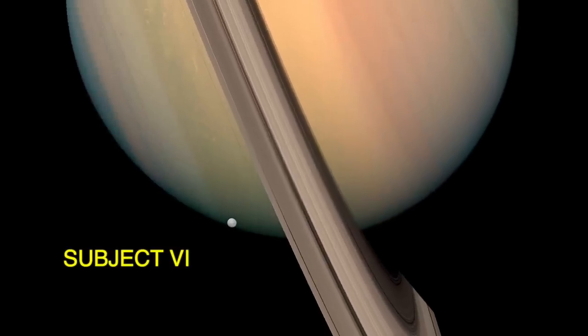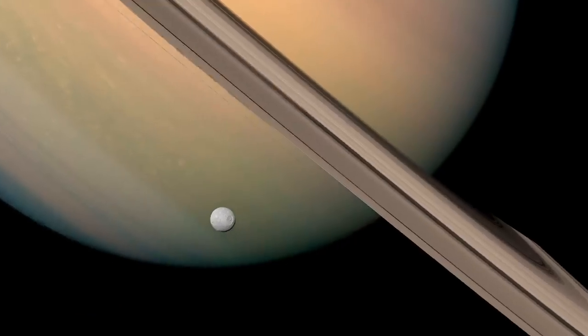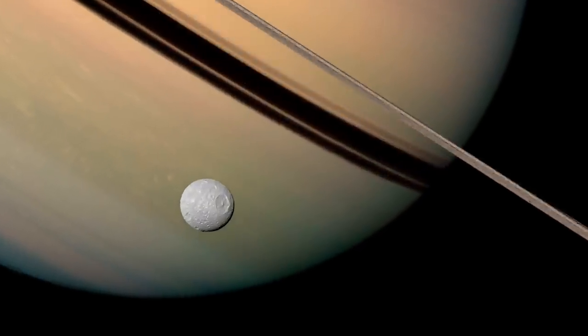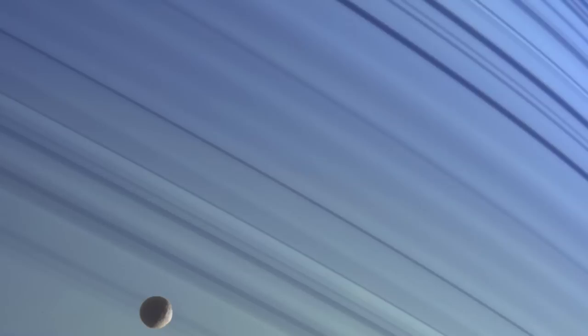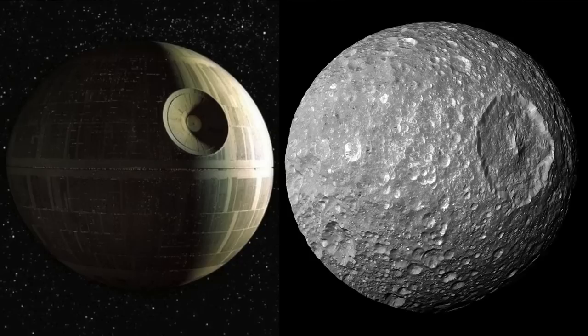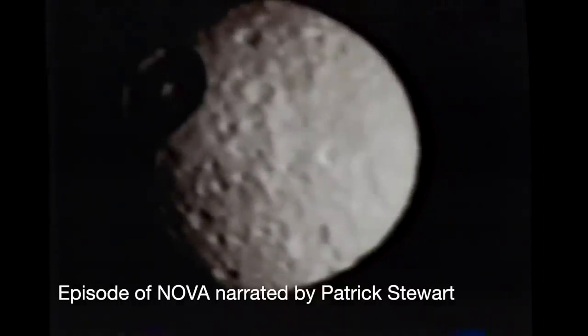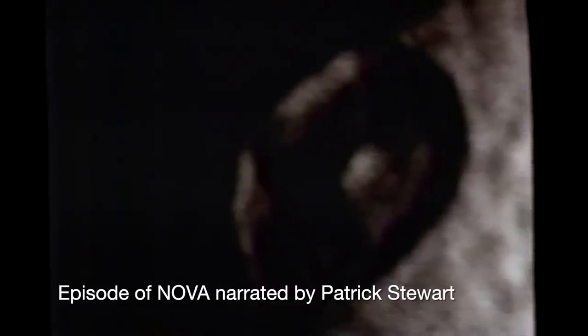That's no moon — it's a space station. Actually, that is a small moon: Mimas, constructed from real data from the Cassini space mission. At 250 miles in diameter, it's the smallest body in the solar system that's been crushed into a sphere by its own gravity. It looks like the Death Star, but that's just a coincidence. Star Wars was released in 1977 and Mimas wasn't seen up close until the Voyager missions in 1980. Its surface is dominated by a single enormous crater 80 miles across, caused by an impact that almost smashed Mimas to pieces.